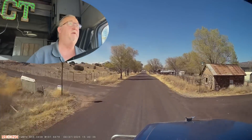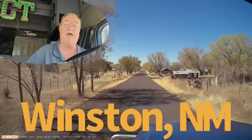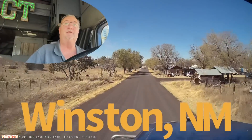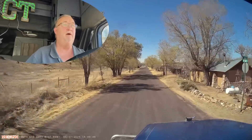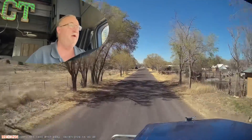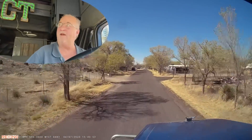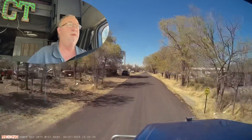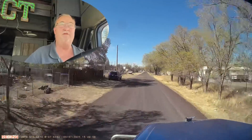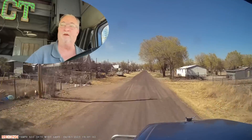Here we are coming into the giant megalopolis of Winston, New Mexico. Yeah, I had never heard of it either. But apparently some people live out here in the middle of nowhere. If you want to avoid the city and be in a rural setting, boy, this is the place to be. So this is the town, and then we drive through a whole bunch of nothing again until I get back to I-25.